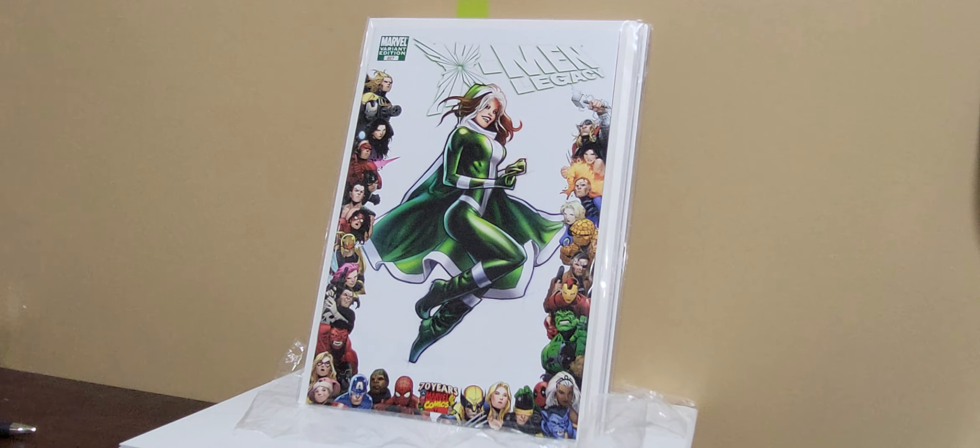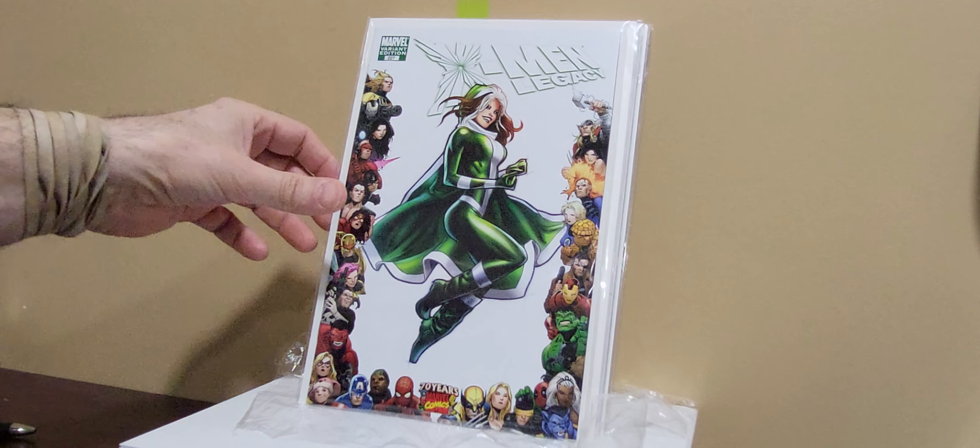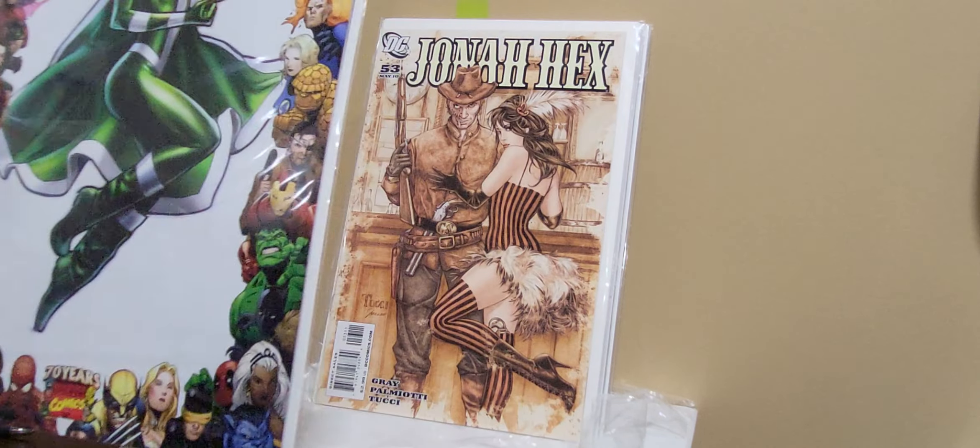This first group of books came from AB Comics on Instagram. Also prefacing — I'm on the tail end of fighting a cold here, so bear with me if I don't sound my normal self. This group of books came from AB Comics, and this one here is X-Men Legacy — it's the Marvel 70th Anniversary. I am working on this one. I've got the 25th anniversary, so I'm working on the 70th, and I think there's a 50th also.